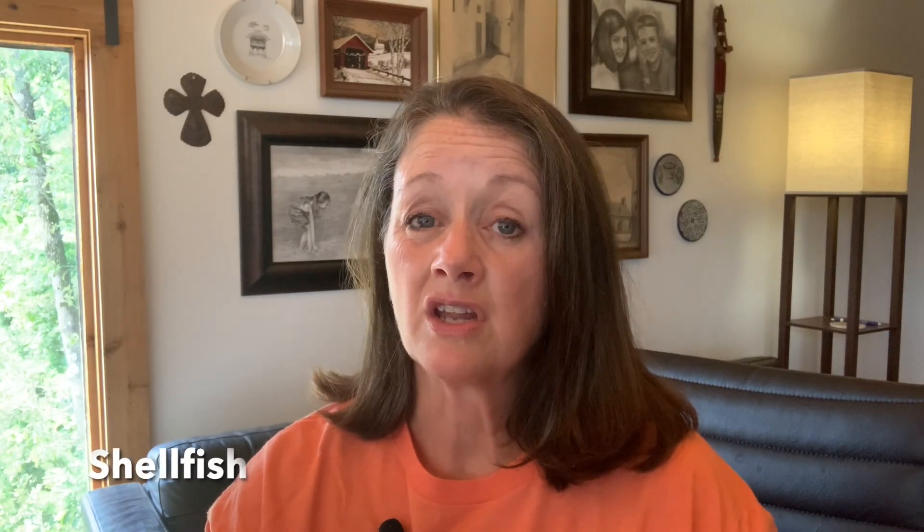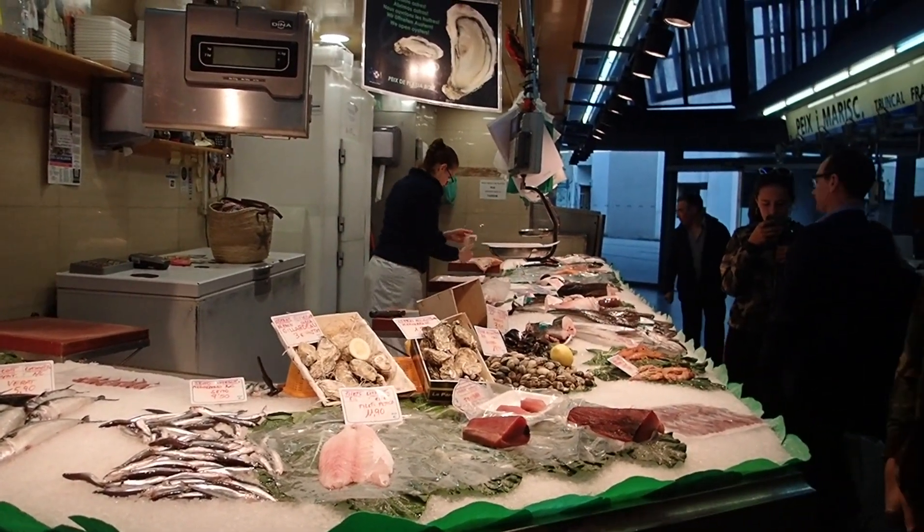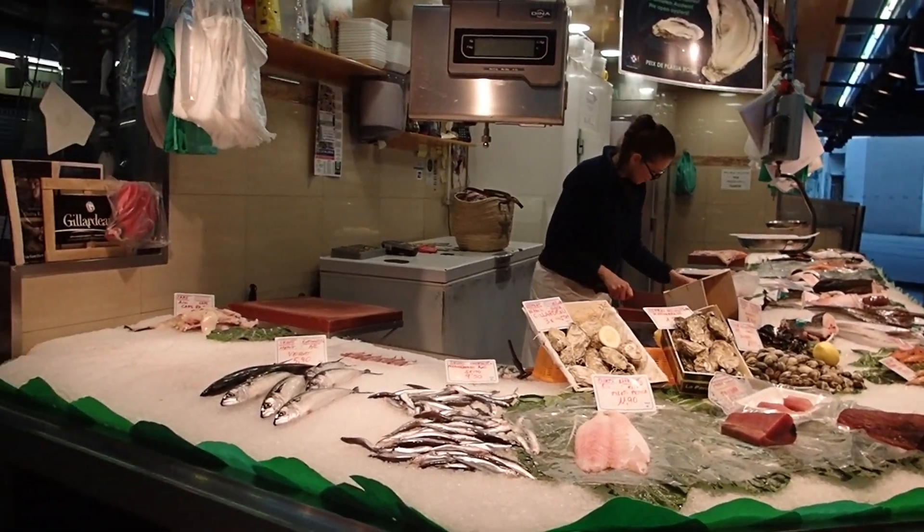Shellfish is another great nutrient-dense food, which includes oysters, clams, scallops, and mussels. When you have the choice, always opt for wild-caught rather than farm-raised, but sometimes farm-raised is all we can find, so we're just going to do the best with what we've got.